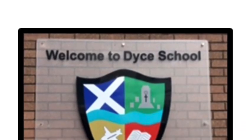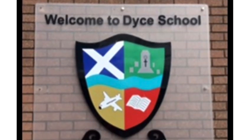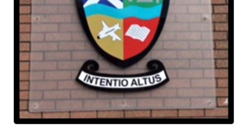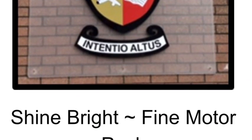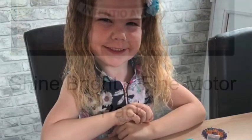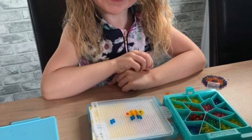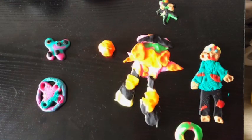This week the children joining Primary 1 in August got their second Aiming High Pack home. This week it was fine motor skills. The children have been having lots of fun playing with aqua beads, hammer beads and play-doh.